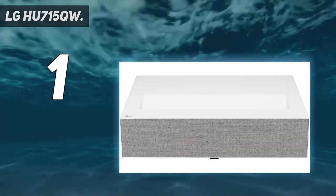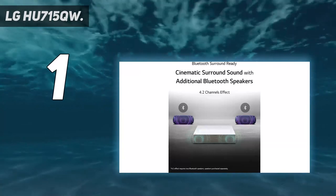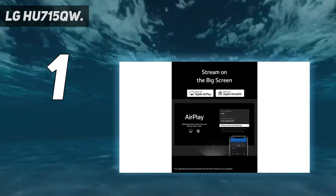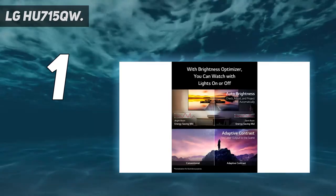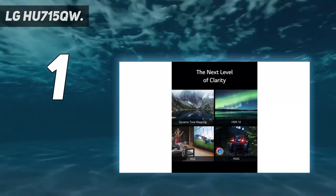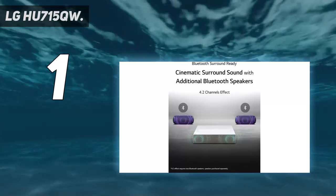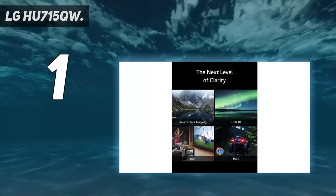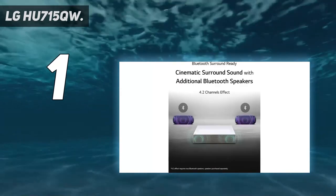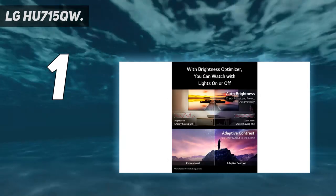This makes it ideal for cramped quarters or small rooms. In addition to its many other features — including built-in speakers, 4K resolution, and HDR compatibility — the projector is the perfect option for any home theater setup. With a resolution of 3840x2160, which is four times higher than full HD, you can anticipate stunning detail that makes TV shows and movies come to life. Its premium gray fabric accent complements its crisp white body, seamlessly blending into your decor.